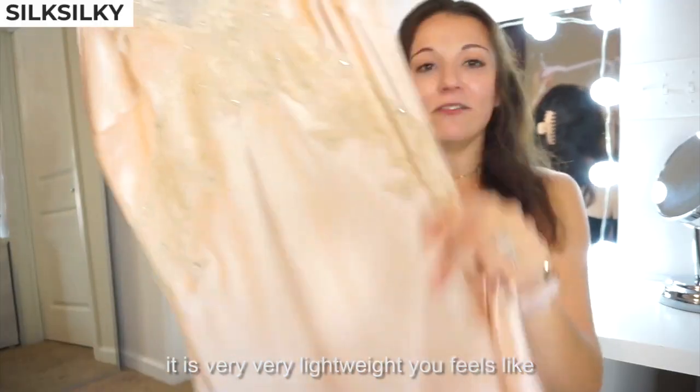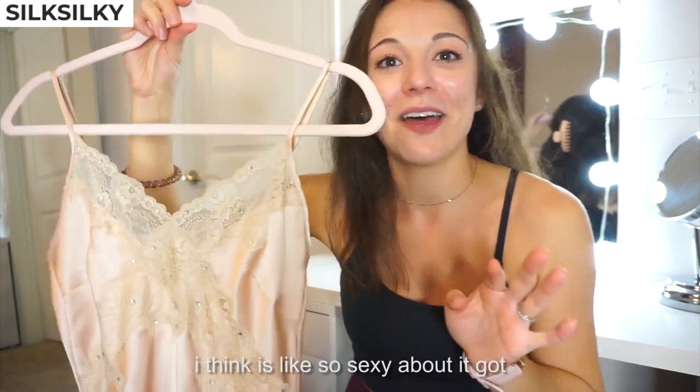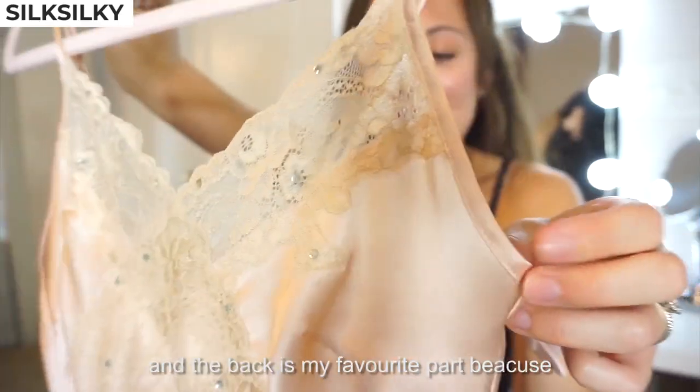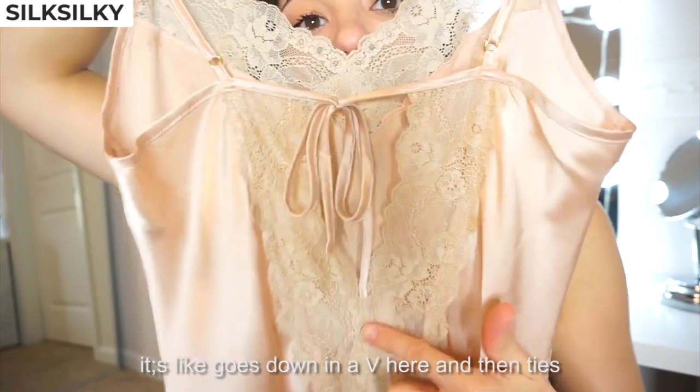It is very, very lightweight — you feel basically naked in it, which I think is what's so sexy about it. It's got lace, it's got little rhinestones, and the back is my favorite part because it goes down in a V and then ties.